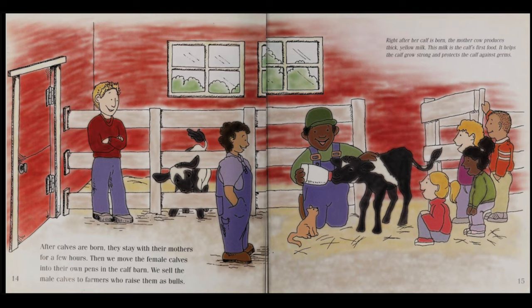Right after her calf is born, the mother cow produces thick, yellow milk. This milk is the calf's first food. It helps the calf grow strong and protects the calf against germs.